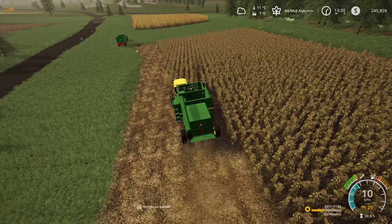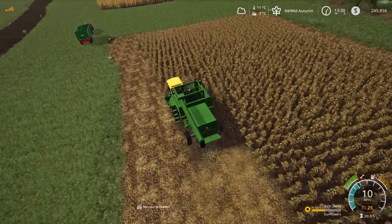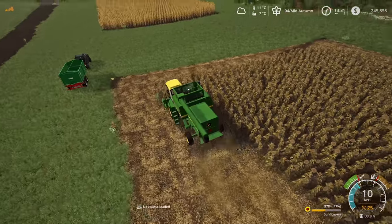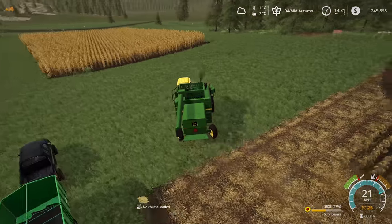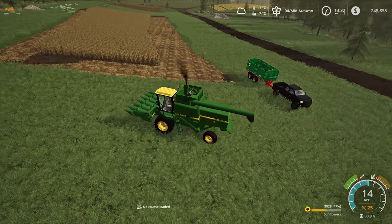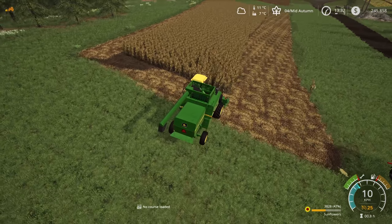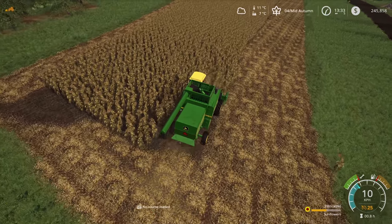It's 1:30 in the afternoon so we've still got plenty of time to get the rest of this done. We need to come back and fertilize and cultivate all of our fields. Might just go back to running up and down now — got the headland done around the outside. Should get another full run up and full run back, then we can unload to our trailer. We're not going to have a massive amount of sunflowers.